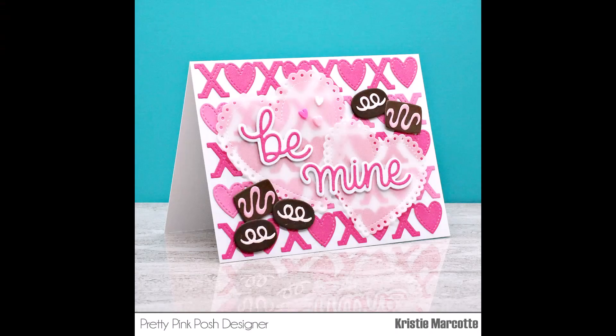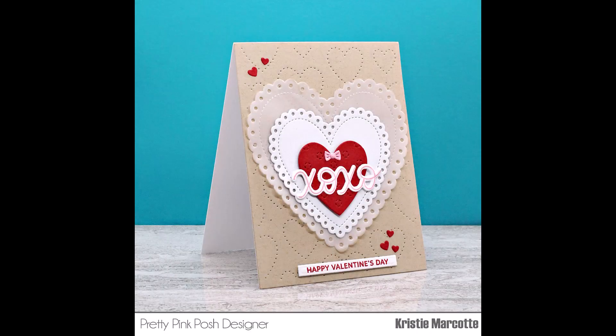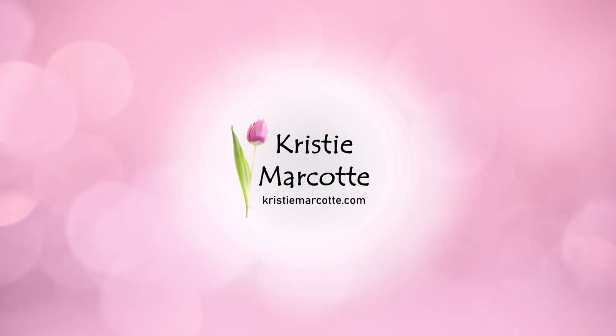If you want a closer look at the three cards I made, you can head over to my blog — I have a link in the description box along with links for all the new products from Pretty Pink Posh's January release. There will be lots of fun inspiration coming up, including a blog hop and Instagram hop that I will be participating in both. Thank you so much for watching and I hope you have a wonderful day!